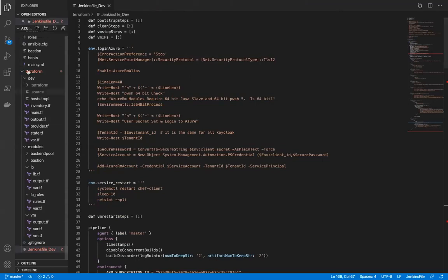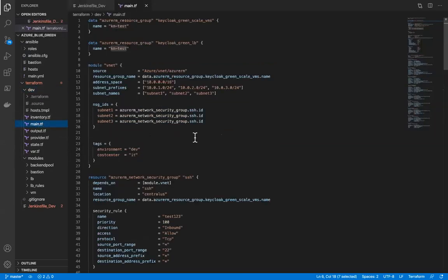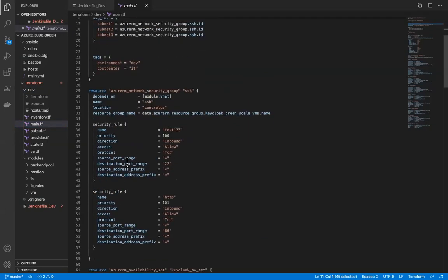Let's talk about the Terraform structure itself. As I mentioned, we have modules inside Terraform, and in the case of the prototype it's just a dev environment, but it's possible to create more. Inside the dev environment, we have a main dev manifest where all our modules are used, and I'm creating the private network using a community-provided module.